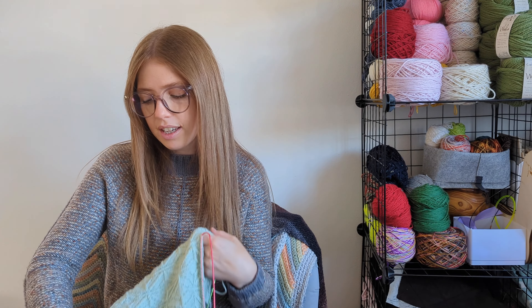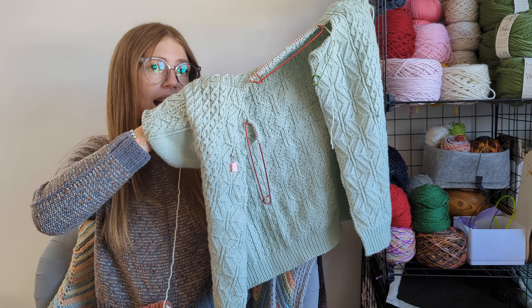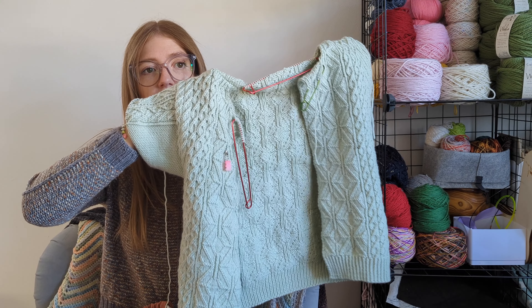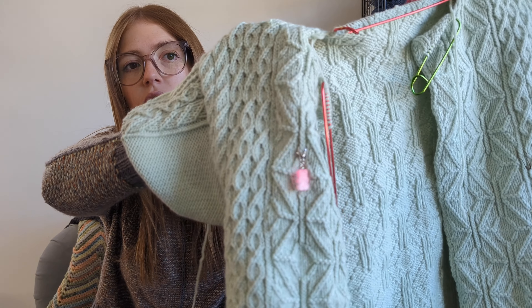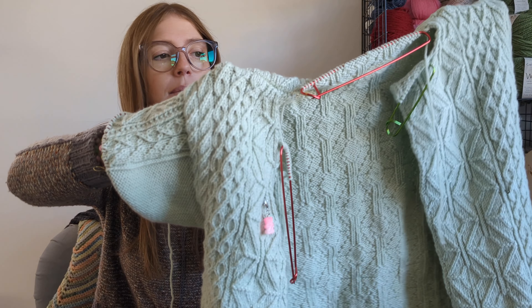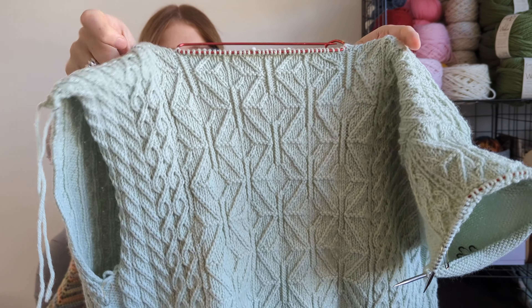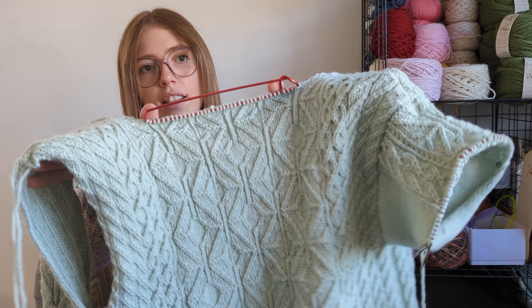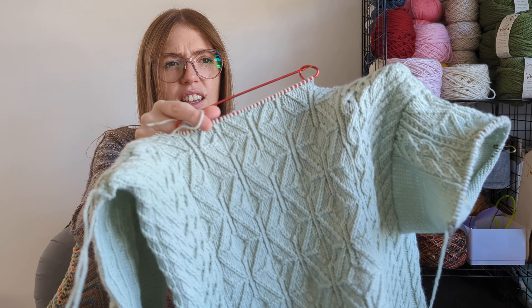I'm not sure if I mentioned that last week, but here we are now and this is definitely taking on shape. Last week I had done the left side, and now I have done the right side as well, and I have done the back. Here is the back panel in all of its glory. The back panel is all done and then the pattern says you need to put your stitches on hold for the neckband, so that is what I have done.